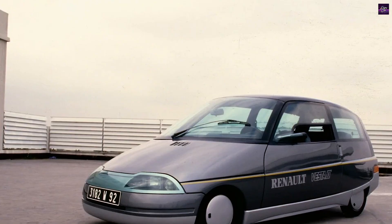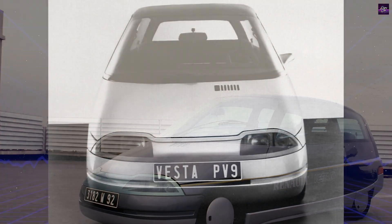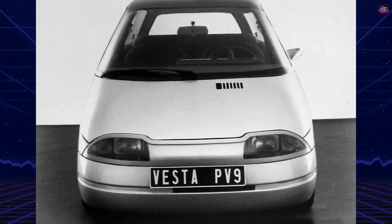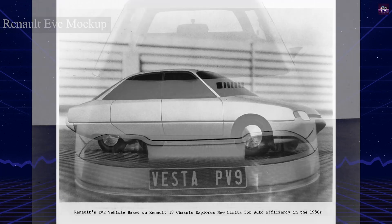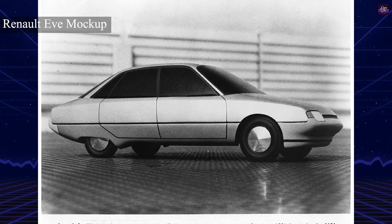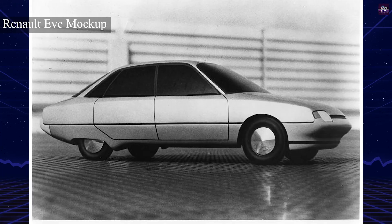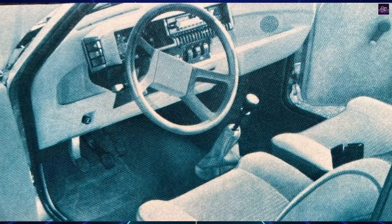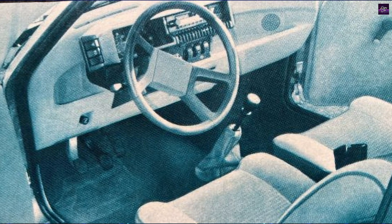Renault took up the challenge under the direction of Gaston Juche, head of the company's design department and an expert in aerodynamics. The project began with the EV and EV Plus prototypes based on the Renault 18, which demonstrated the potential of improved aerodynamics and lighter construction. By 1984, Renault produced two first-generation Vesta prototypes, but their performance was not sufficient.